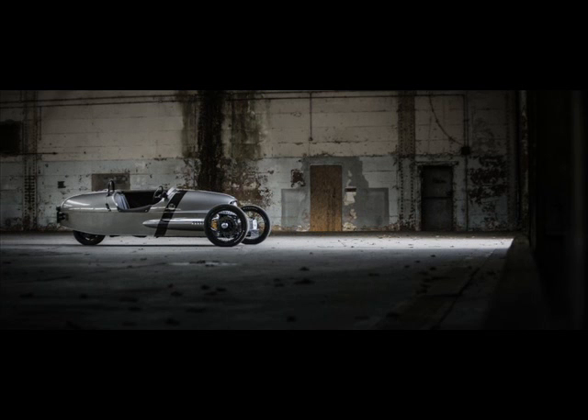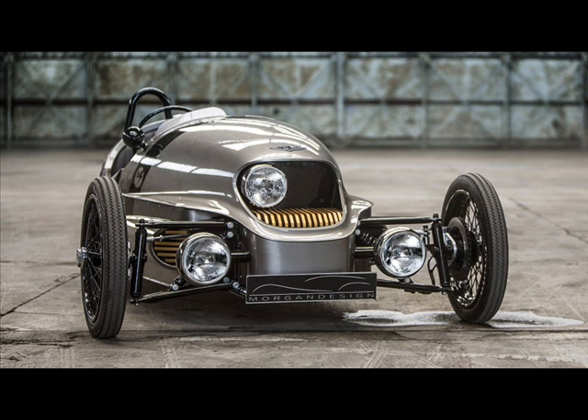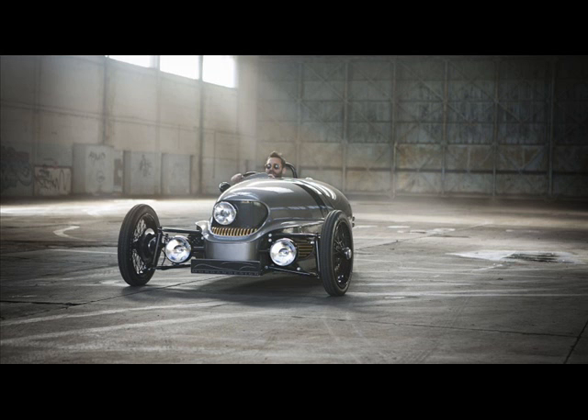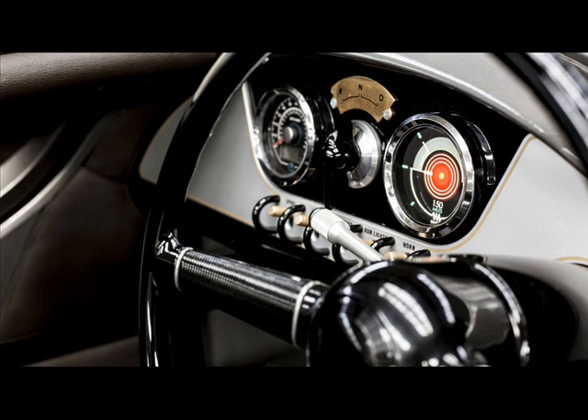From a standstill, the EV3 takes less than nine seconds to get to 100 km/h, and will continue onwards to a top speed of 145 km/h. A 20 kWh lithium battery pack positioned within the tricycle's tubular space-frame chassis provides power to the electric motor.